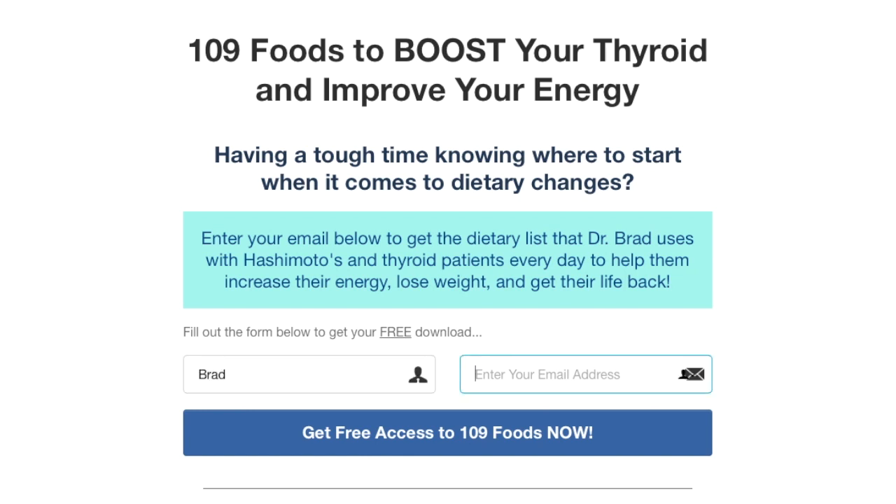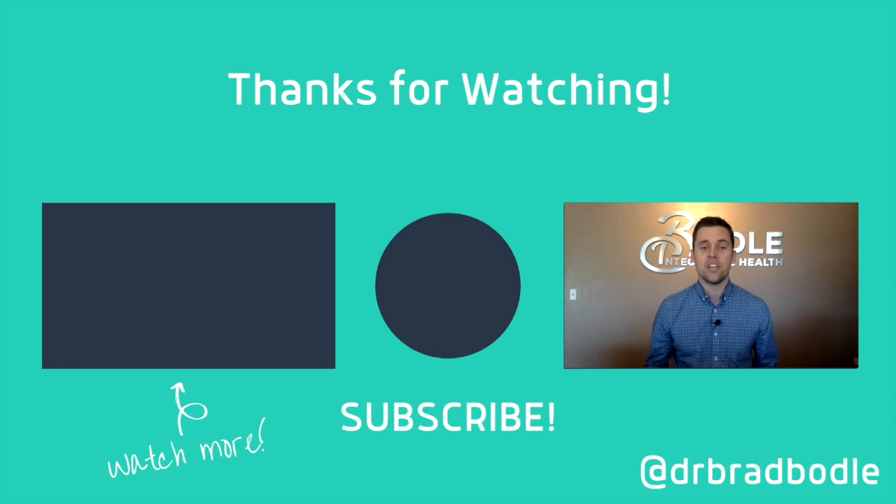Beyond probiotic supplementation, it's also really important to have a good diet to help support your thyroid and your gut. If you need more guidance and direction, make sure you check out my free download, which is 109 foods to boost your thyroid and support your energy levels — you can find it at the link in the description below. If you liked this video, I always appreciate a thumbs up, share, and subscribe to the channel. Make sure to check me out on Instagram at drbradbodl, where I do daily tips and health updates. If you have any questions, leave them in the comments below. Until next time, I hope you're all having a wonderful day. I'm Dr. Brad Bodle, and I will see you guys soon.